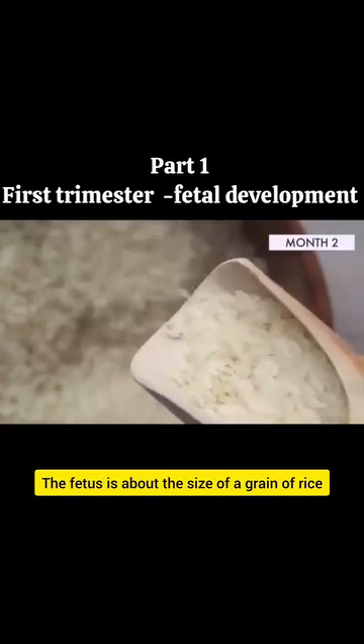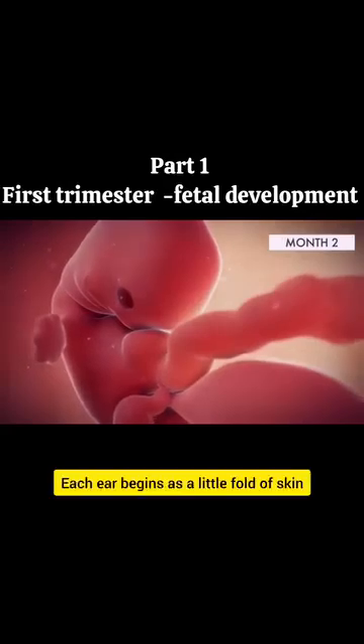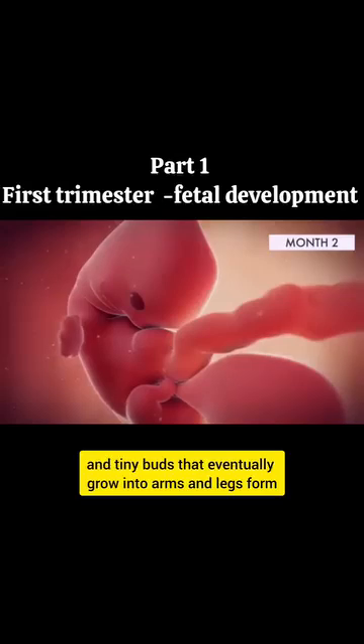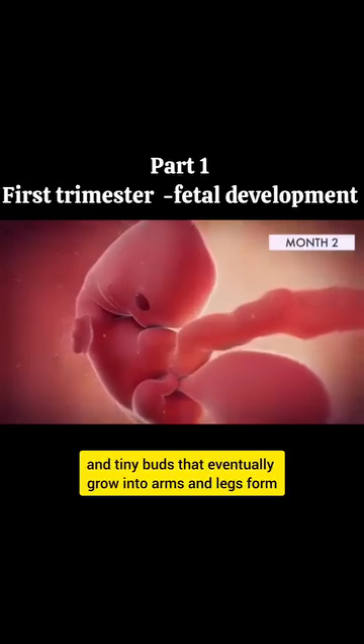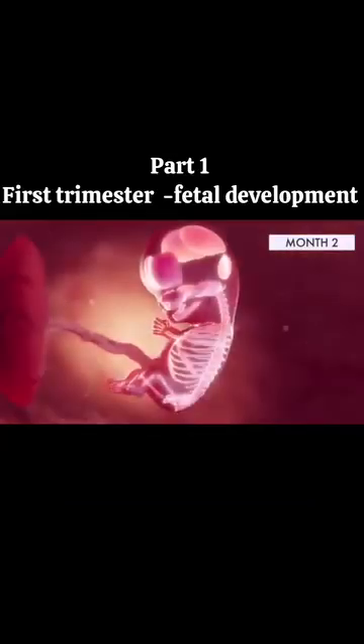The fetus is about the size of a grain of rice. Facial structures continue to develop. The ear begins as a little fold on the side of the head, and tiny buds that eventually grow into arms and legs appear. Bone also starts to replace cartilage.